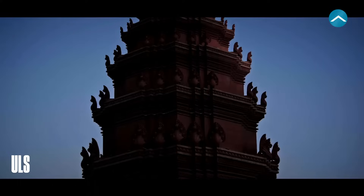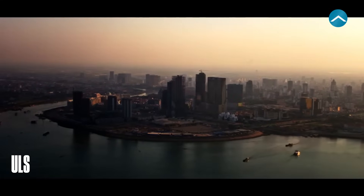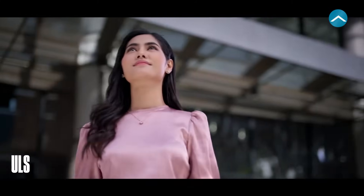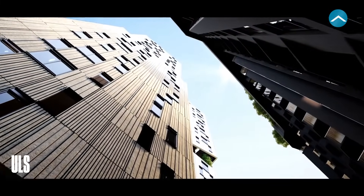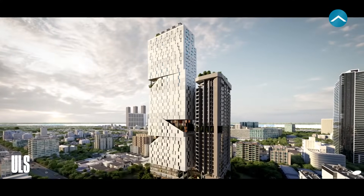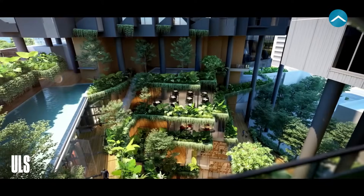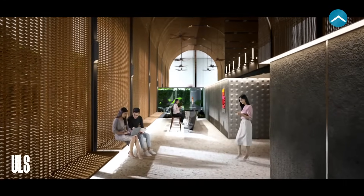As the thriving Cambodian capital continues its transformation, take a moment to imagine the Phnom Penh of the future. Towering high above the hustle and bustle of the city center, there's a new and impressive addition to the skyline — an architectural masterpiece that draws inspiration from ancient Cambodian culture while capturing the special sense of community you'd find in traditional villages.